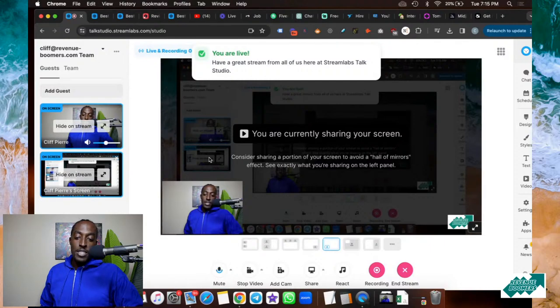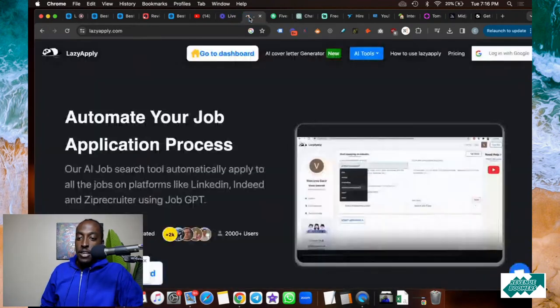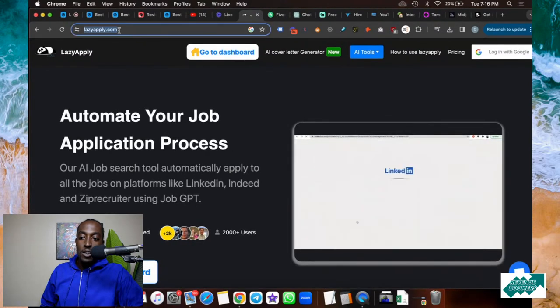I'm doing a top 10 useful websites video where I'm going to show you guys my top 10 useful websites. So this is going to be epic, and let's just get right into the video. Number one on the top 10 useful websites list is actually one of my favorite websites — it's called lazyapply.com.